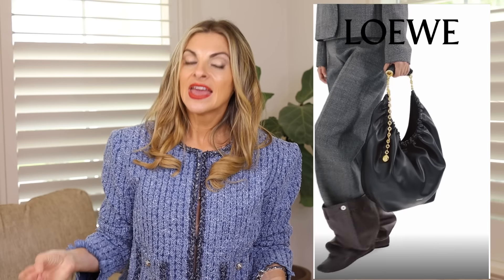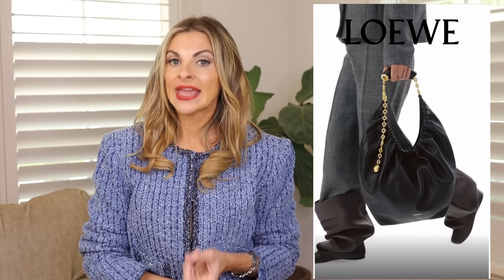The first bag I want to mention, only because I just love it — I can't explain it, but I love it — is the Loewe Squeeze bag. It is very on trend right now. It's versatile: you can make it into a shoulder bag or a crossbody, you can adjust the chain, and it's just a beautiful bag. Loewe still hand-makes all their bags and they're a really well-made, high quality brand. I don't think you can say that about every luxury designer brand, but you can say that about Loewe.